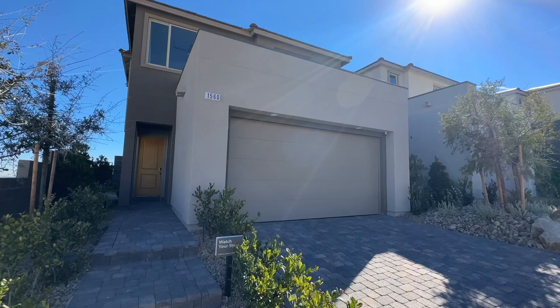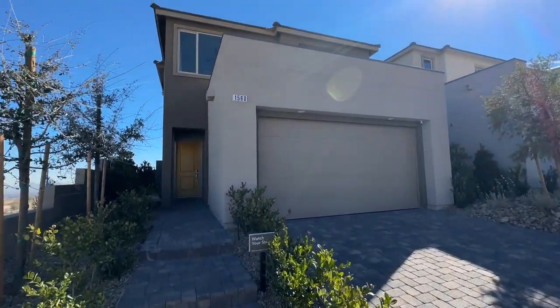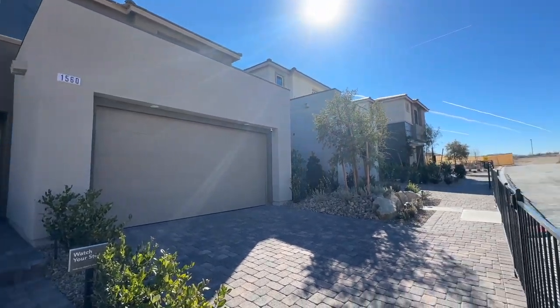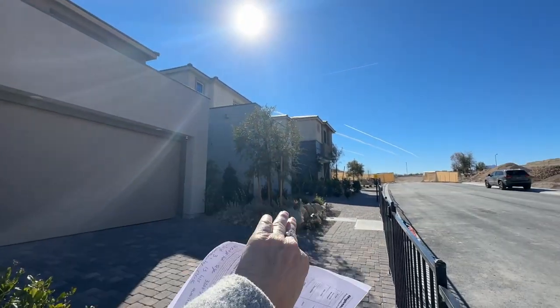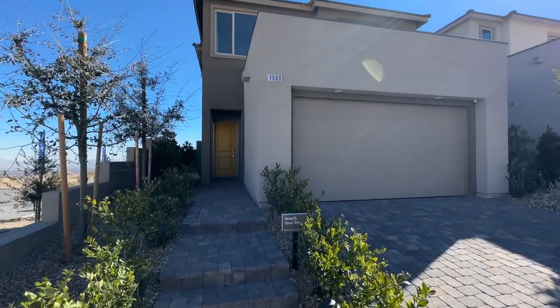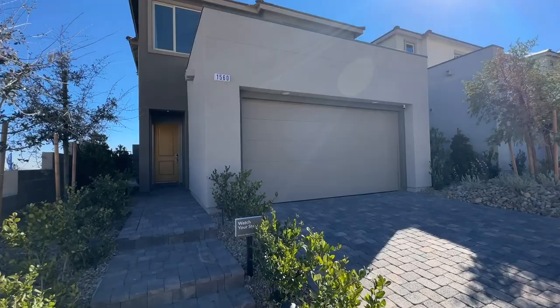An elevation basically means the different lines of the house — the outside appearance — what they're going to use, like the masonry work and tile. This one's more boxy; the other one has more of a traditional look. That way not all the houses here in Summerlin look alike. They try to give you different elevation options.